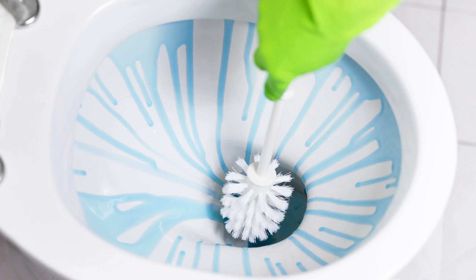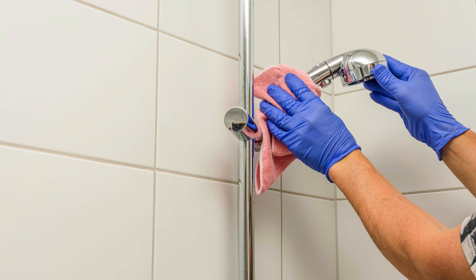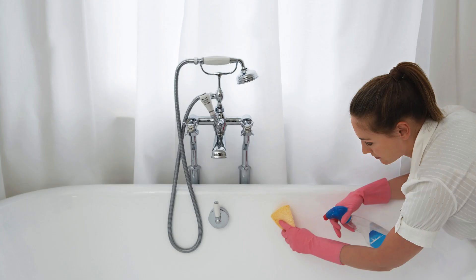Next, move on to the shower and bathtub. A mixture of white vinegar and baking soda can work wonders on soap scum and grime. Let it sit for a few minutes before scrubbing with a brush for a sparkling clean finish.